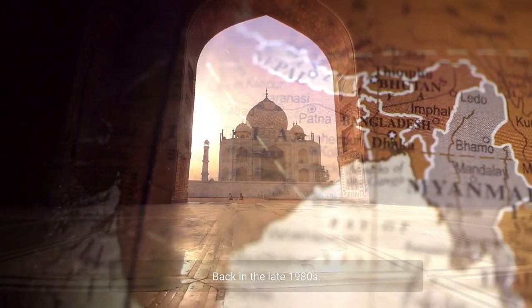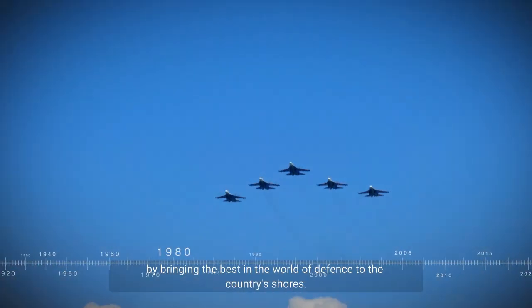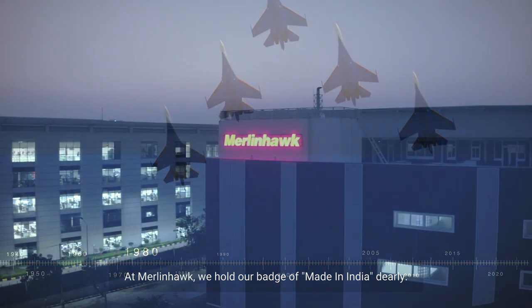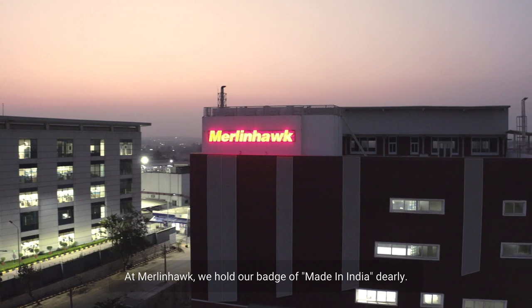Back in the late 1980s, in the newly privatized market, a group of young entrepreneurs had an ambitious vision to support and strengthen India's defense systems by bringing the best in the world of defense to the country's shores. At Merlin Hawk, we hold our badge of Made in India dearly.